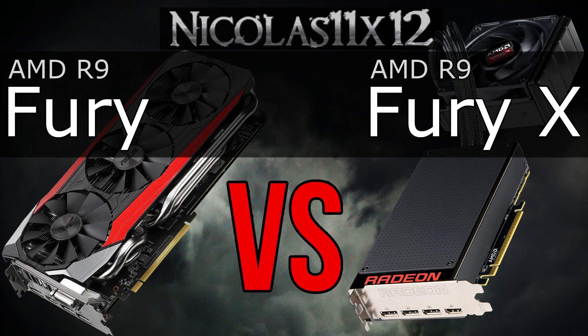Both GPUs are equipped with 4GB of the new HBM VRAM, so no difference there. Long story short, I think the Fury is the better choice over the Fury X. At least that's my opinion, but let me know yours as well.